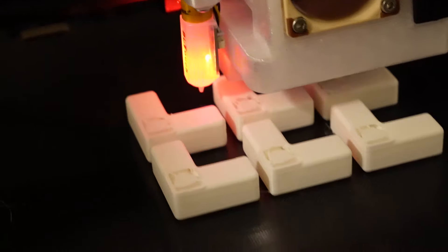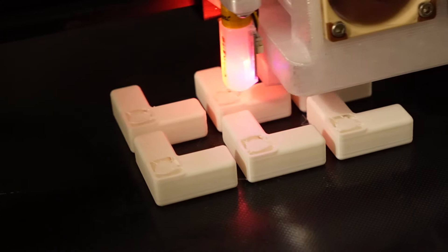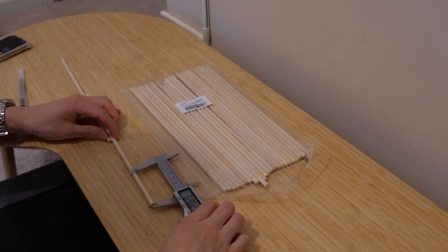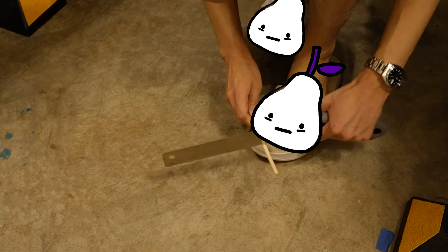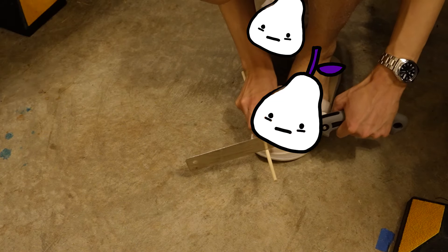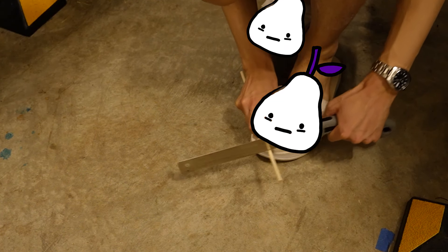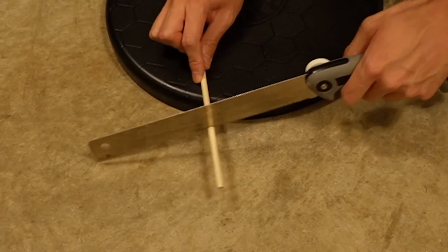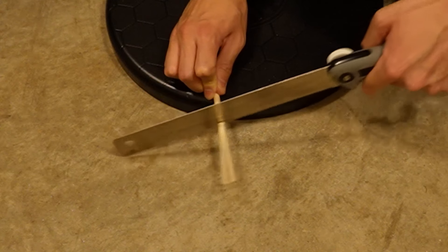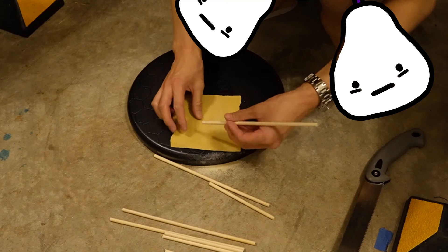Now that the blueprints — or in this case white prints — were completed, it was time to drag this thing out of my very deranged brain and bring it into the real world. First, I kicked up my 3D printer and got those parts going. In the meantime, I bought these $9 wooden dowels from Amazon and started cutting them to spec. For some reason, cutting the wooden dowels was a lot harder than I expected — I'm not sure if it was because my saw blade was dull or my technique was bad. I was completely drenched in sweat by the end, but I eventually got the dowels cut, sanded them down, and cleaned them up.